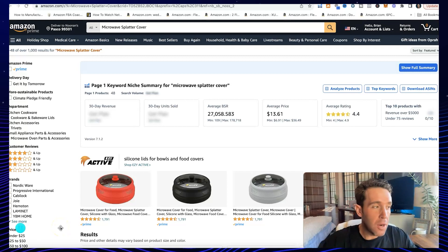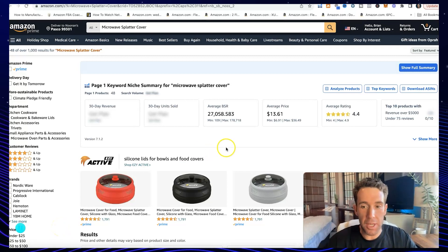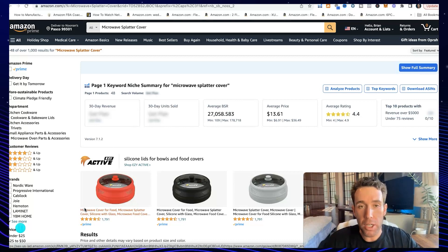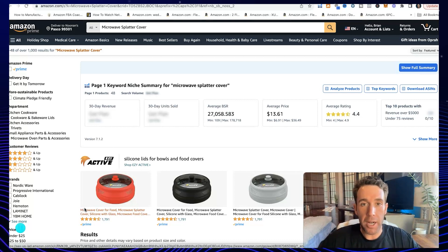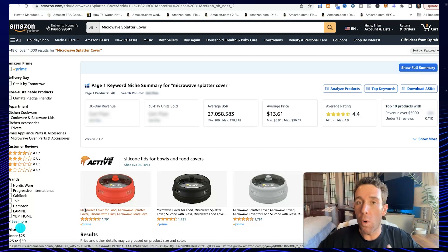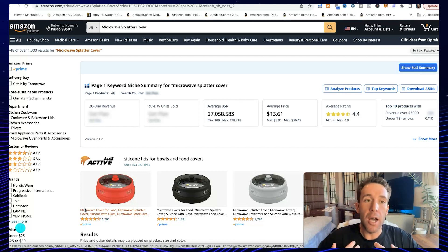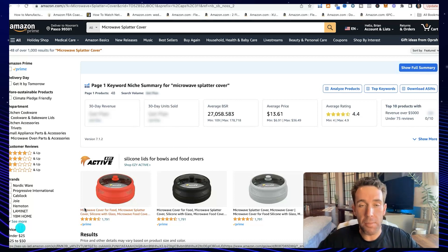Let's jump right into the video going over how to create the best possible product listing. What is the product listing? When should you create it, and what makes up all the different parts of your listing? The best time to actually create your listing is about halfway through production or towards the end of production. So if you place your deposit with your supplier and it's 30 days to make your product, you want to wait about 15 days, then create your listing, get the FNSKU barcode, do the shipping plan, and send your supplier the FBA labels for the cartons. That way there's only around 30 days or less for the sea shipping time.